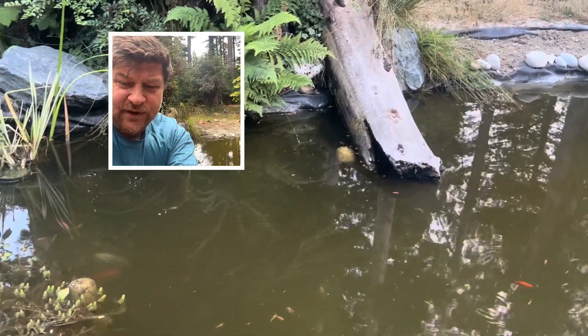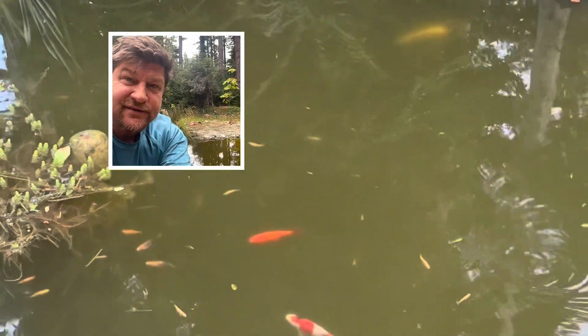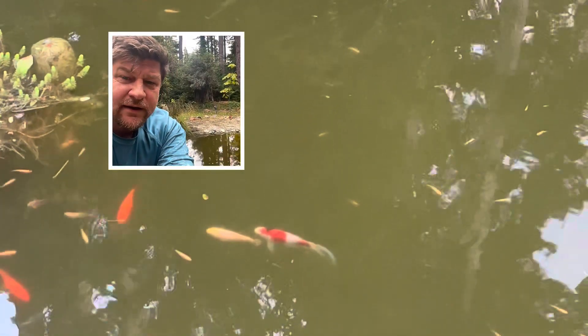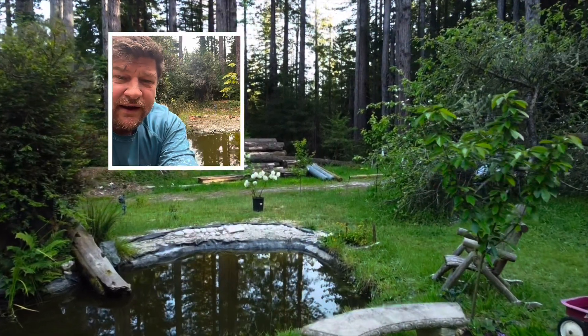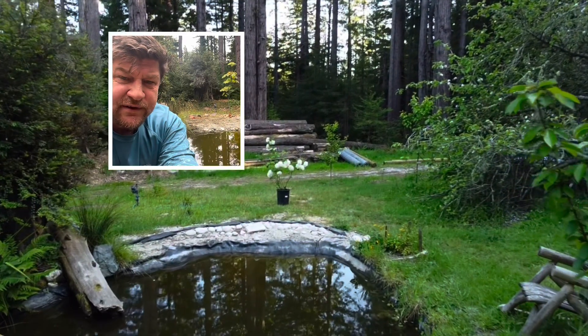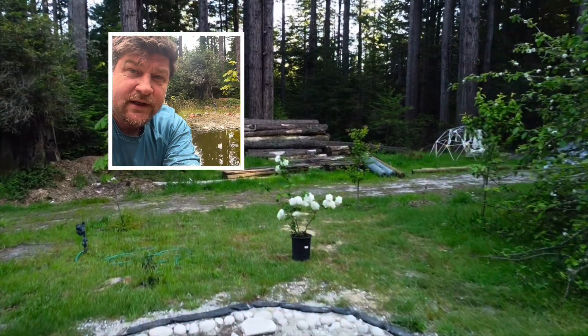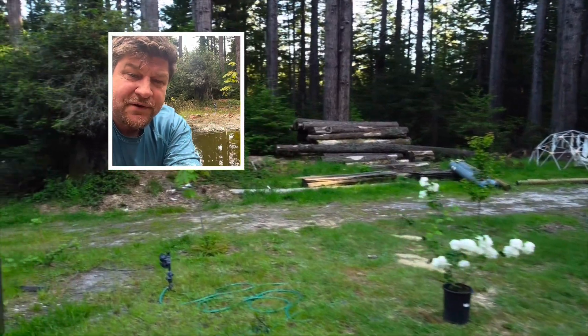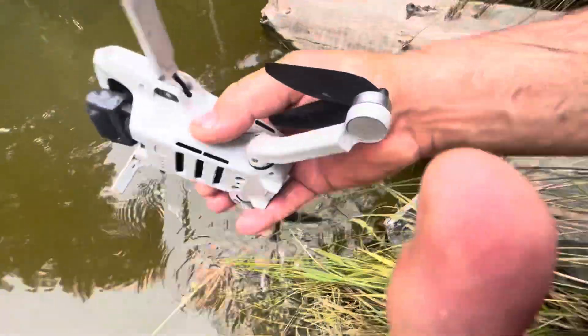I got this drone for filming the orchard and used it a few times there. Then I thought it would be fun to video the pond, so I launched the drone up, went directly over the pond up high, and got some really good shots.